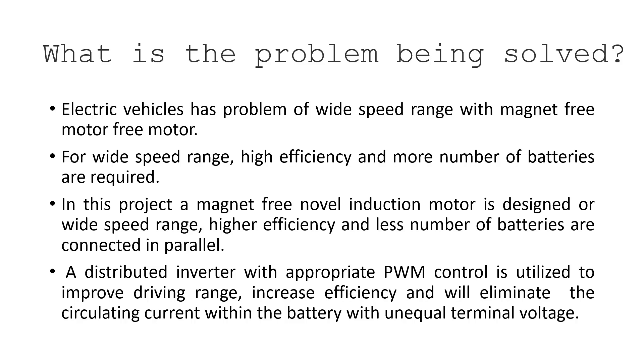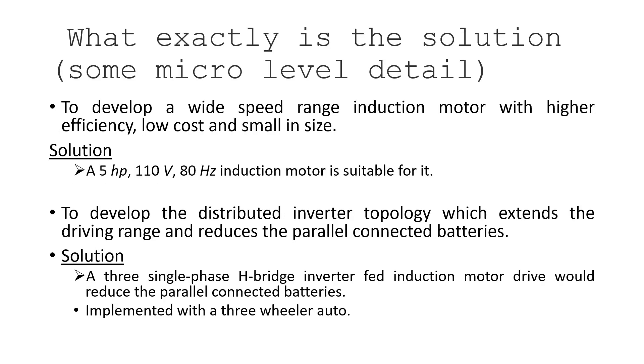The second challenge is higher efficiency. When you have a wide speed range, more batteries are required. In this project we designed a magnet-free induction motor with higher efficiency, wide speed range, and fewer batteries connected in parallel, because a large number of parallel paths can cause circulating currents. To address this, a distributed inverter with appropriate pulse-width modulation control is used to improve driving range, increase efficiency, and eliminate circulating currents between batteries with unequal terminal voltages.